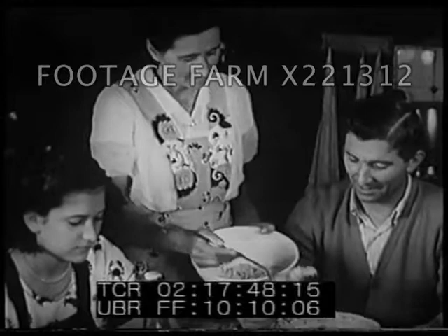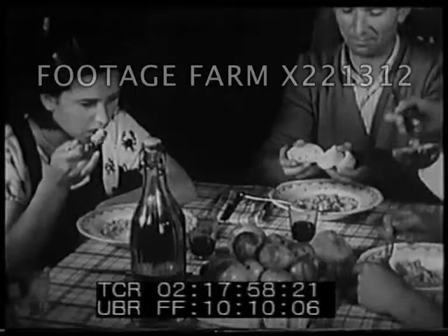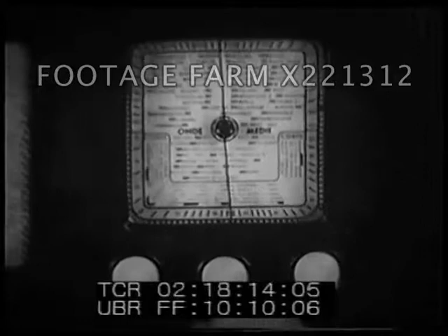Meals often include rice or wheat products such as macaroni and bread. Mr. Gallo's home is lighted by electricity from hydroelectric plants in the north. And so the standard of living in this part of Italy has been raised by utilizing the Po Valley environment. This Italian family likes to listen to the evening news on the radio — news about other places in Europe, as well as news about the people of their own country.